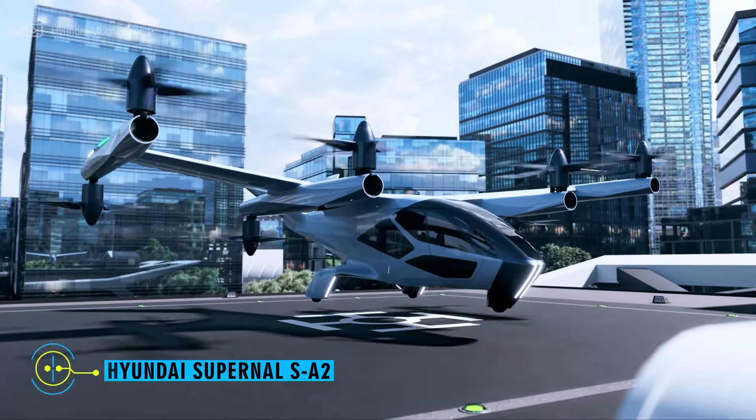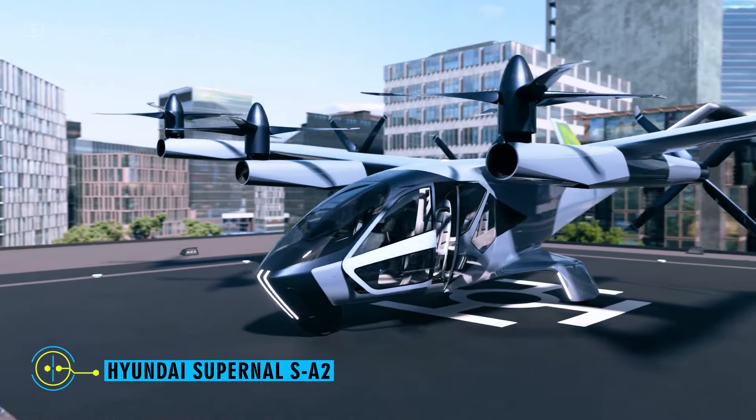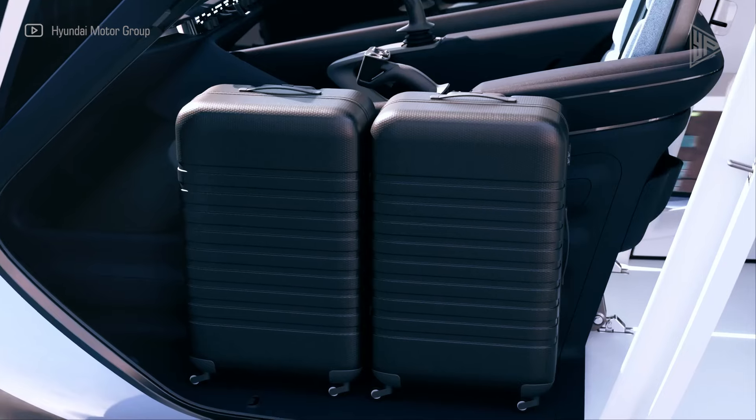Hyundai Supernal SA-2. At CES 2024, Hyundai unveiled the Supernal SA-2, a futuristic eVTOL aircraft.